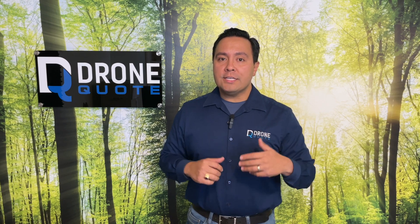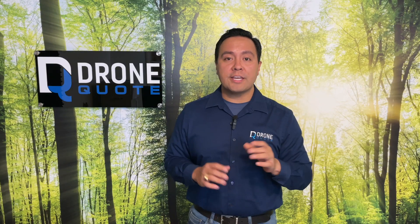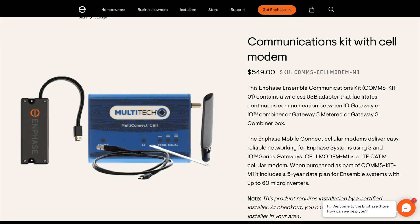If your monitoring is cellular based, you'll want to confirm that the subscription is up to date. This does imply that cellular-based monitoring expires. Most cellular-based monitoring has a subscription period that must be renewed at your expense to maintain connectivity.